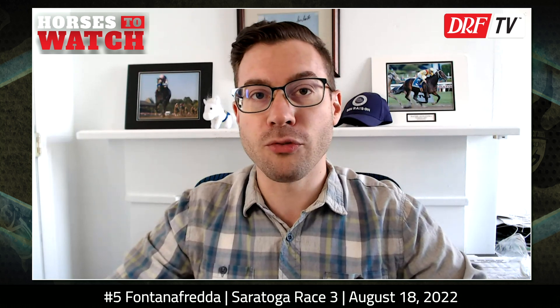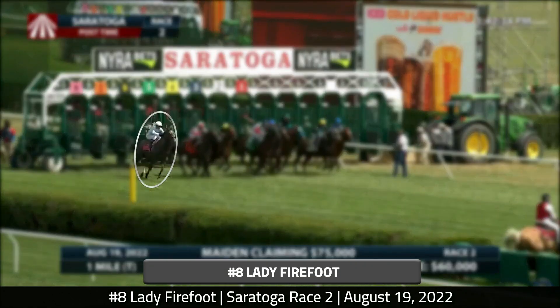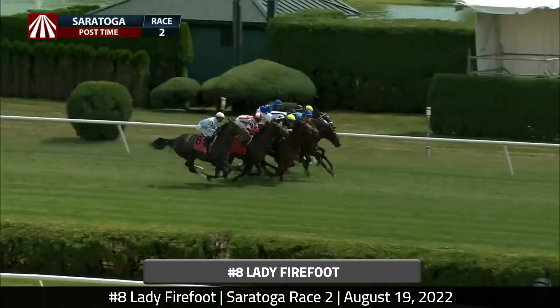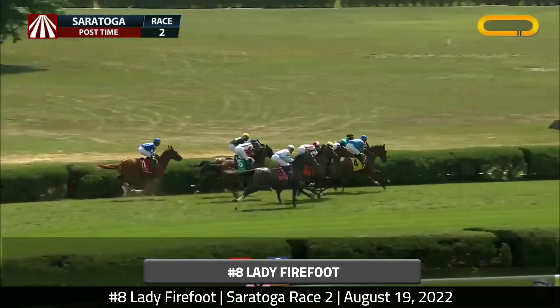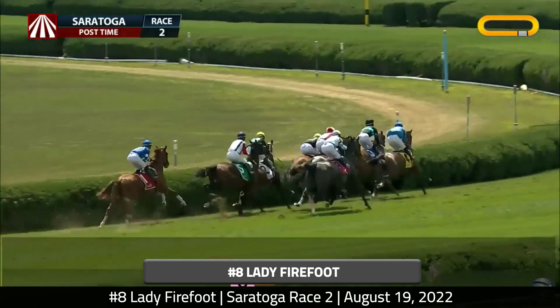Moving over to some of those inner turf races — a race from Friday, August 19th, race two. It's a maiden claiming $75,000 for fillies and mares, going a mile and a sixteenth on the inner turf course. We're going to focus on the number eight, Lady Firefoot, who is making the second start of her career. You may remember her from a previous episode of Horses to Watch for her debut performance, and she again got a poor trip in this race.